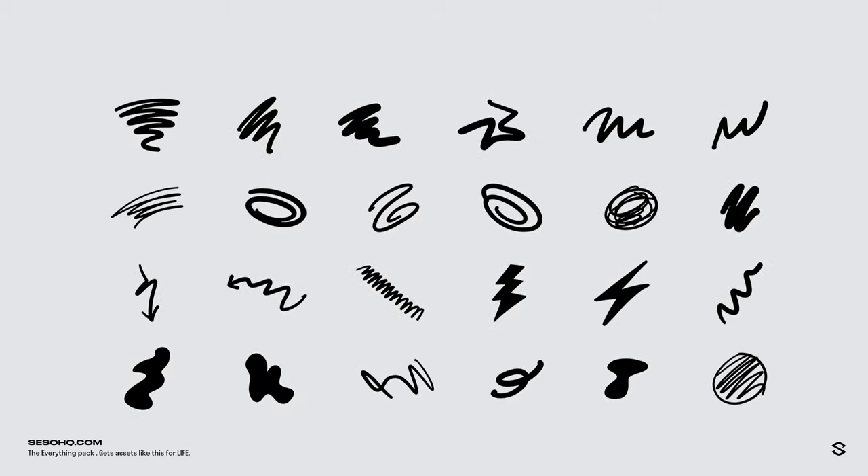I think this one kind of trumps it because I went a little crazy. I got paper tears, scribbles, tape, texture sprays, noise swatches, scratches — I got it all pretty much. It's probably the best representation of a very solid selection of the products you can get from the Everything Pack.